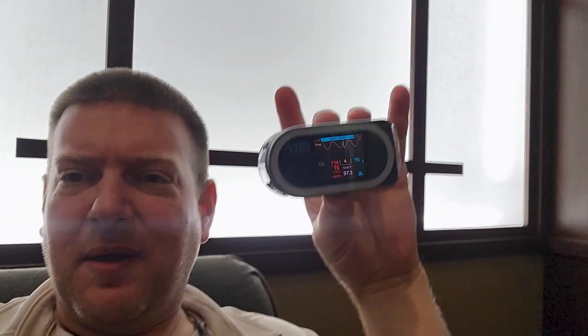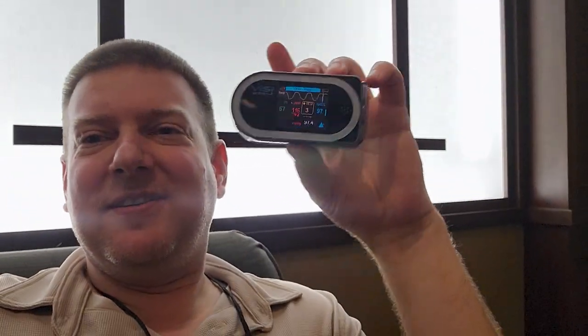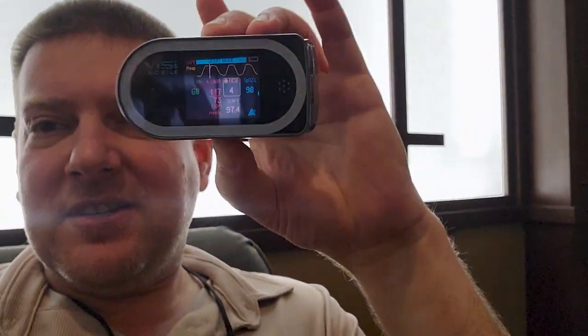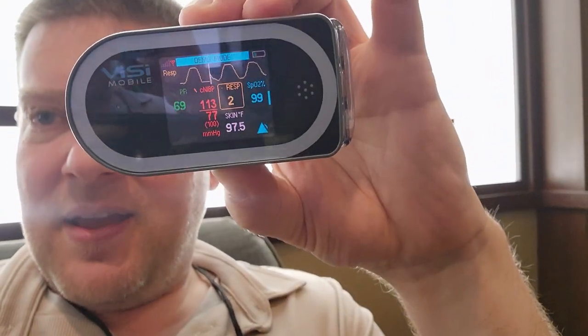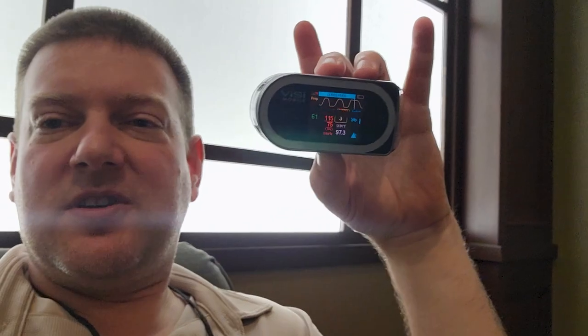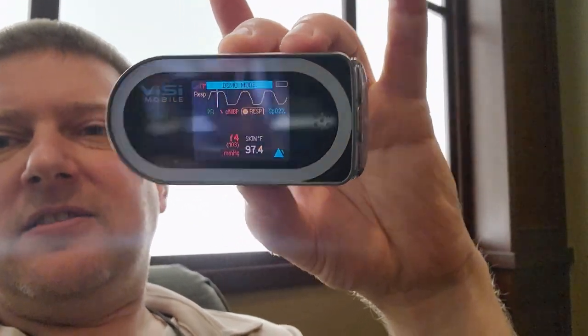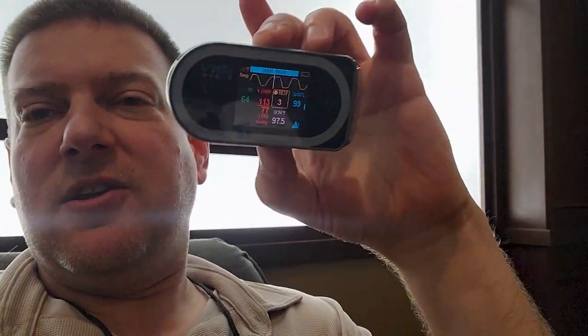It's got a different clinical use than what I imagined. So this is the Visi Mobile, which is a deployable telemetry monitor for continuous monitoring of a patient. It's a tiny little screen and all those parameters go over to a central monitoring station, just like a telemetry system, but with more parameters than typical telemetry.